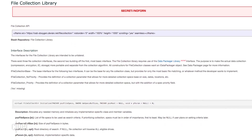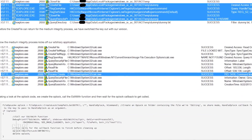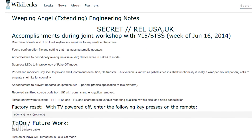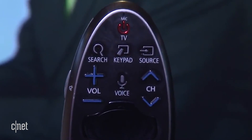The WikiLeaks documents include engineering notes and lines of code for the alleged CIA hacking tools that have code names derived from Pokemon and Doctor Who. One called Weeping Angel included a so-called fake off mode, so a smart TV screen would appear to be off, but microphones in the TV or remote would still capture audio in the room.